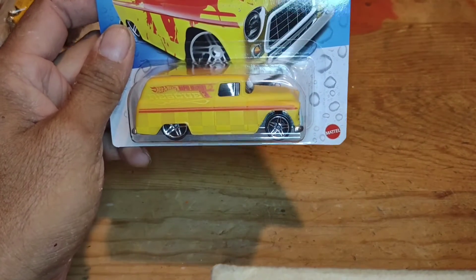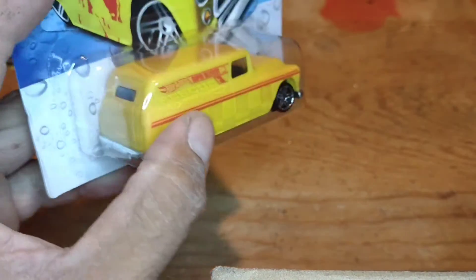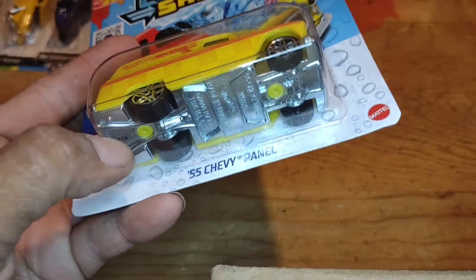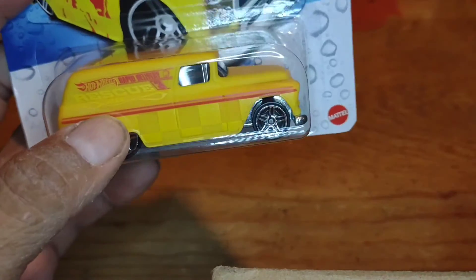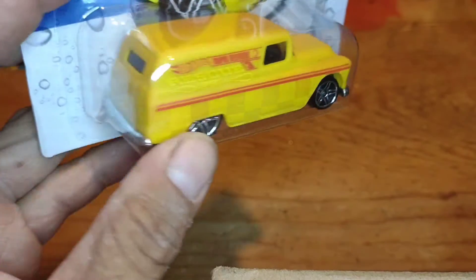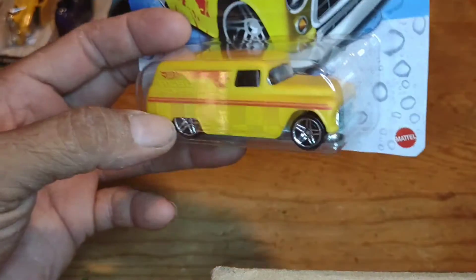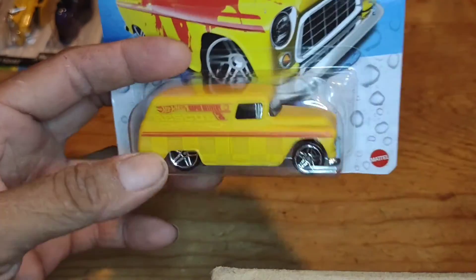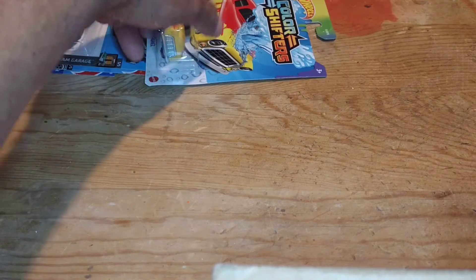I did find a Color Shifters — the '55 Chevy Panel. I thought this was a pretty cool looking water color shifter. The body's going to be plastic but the base is metal. It says Rescue 28, and something in red but I'm not too sure exactly what that says. I was pretty happy to see this one. I believe they have a Bone Shaker coming out in Color Shifters, along with a couple of other bigger trucks — something I'm really looking forward to grabbing. That's pretty much all I found in Hot Wheels.